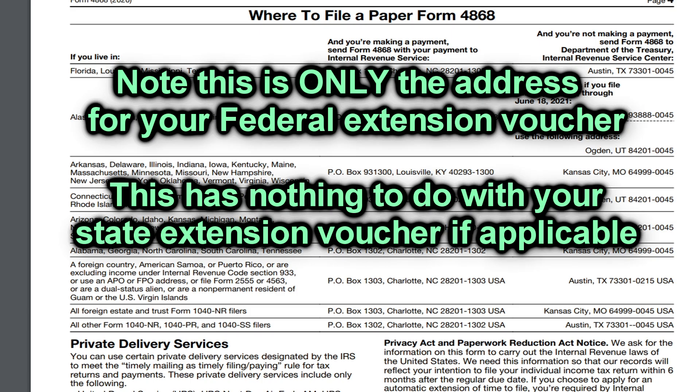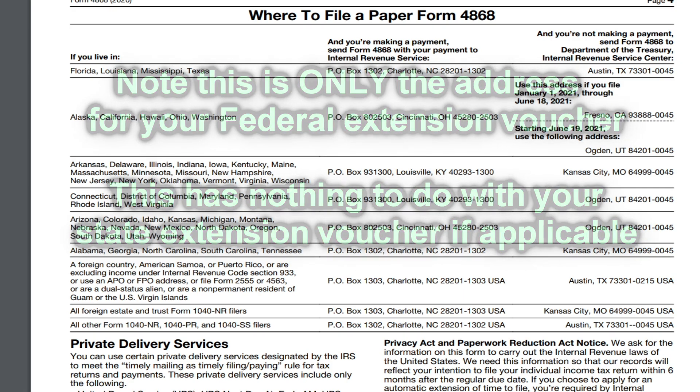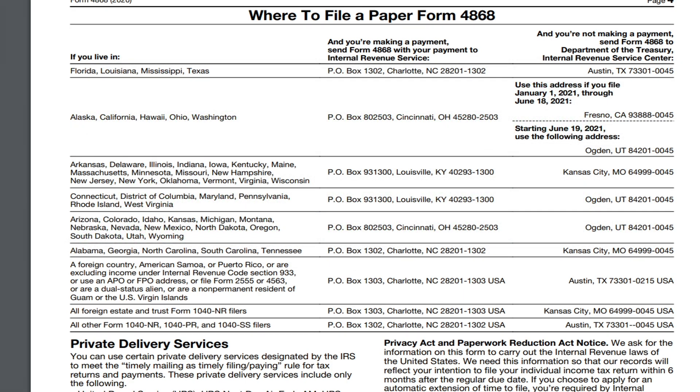Now let me show you where to mail this. Go to the IRS website, irs.gov, and search Form 4868 — or just Google it. When you open the form PDF, you can see which address to mail to based on the state you live in. You can pause the screen here to find your state's mailing address. Attach the voucher and your check and mail it to wherever it specifies.